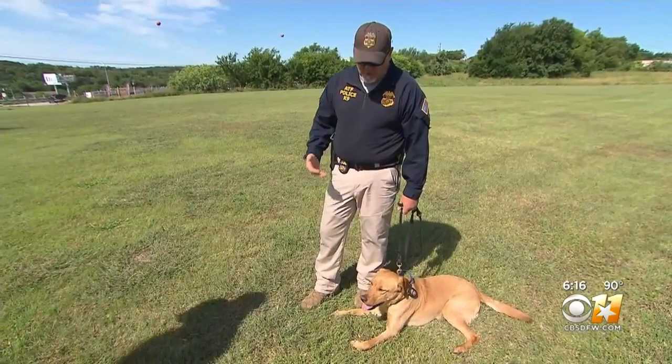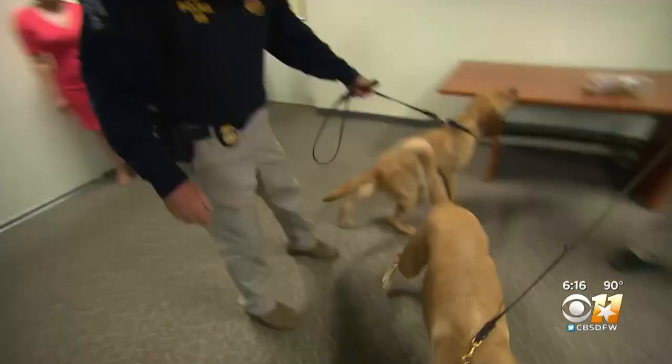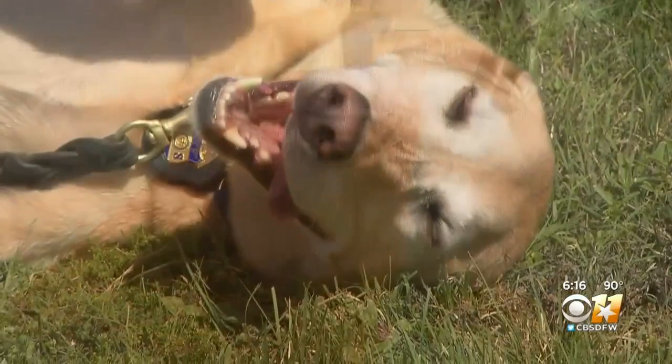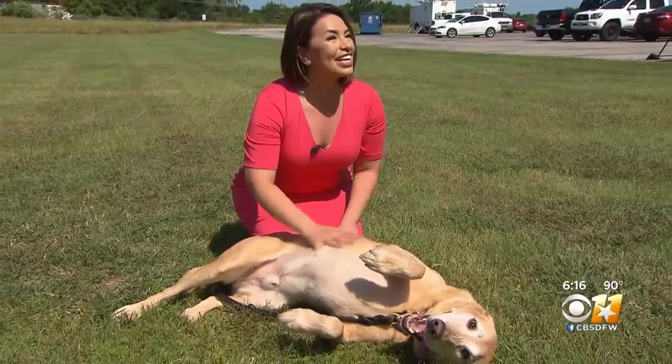Everything these dogs do helps the investigations for local departments and federal agencies. But off the clock — veteran or new guy — they're just like your family pet. Dutch, what are you doing? Sneaking treats and getting plenty of belly rubs.